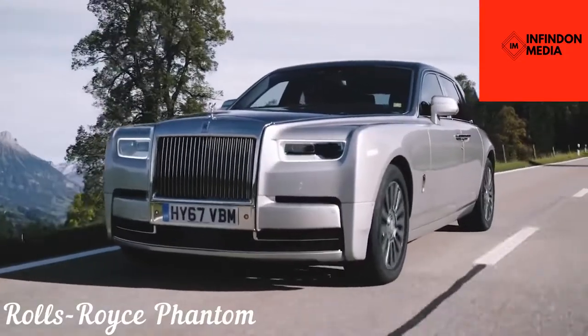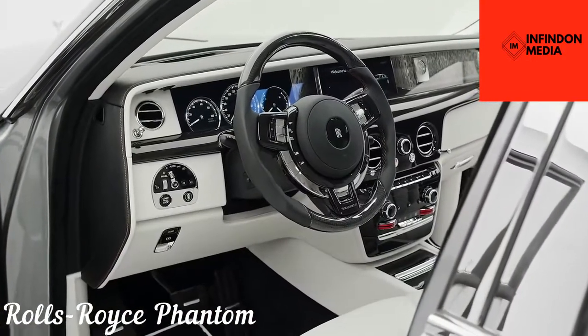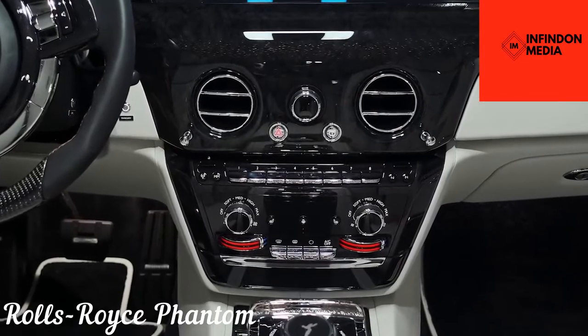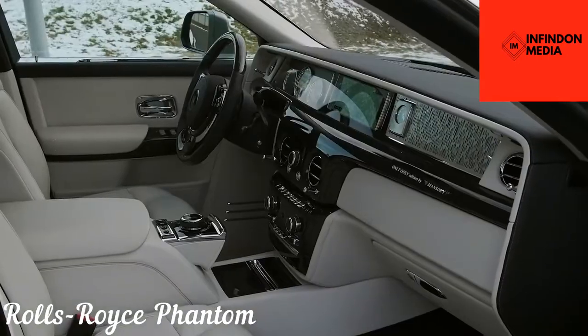A car as unusual as the Phantom, of course, comes with plenty of high-end features like a Starlight headliner, recently designed internal electrically operated doors, and 130 kilograms of soundproofing material put throughout the vehicle, making the cabin as quiet as it gets.